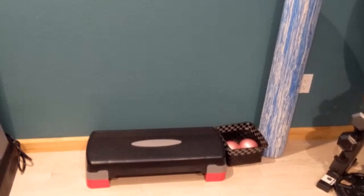I have a foam roller that I use religiously after a hard workout, free weights, a couple different size exercise balls, and a kettlebell.